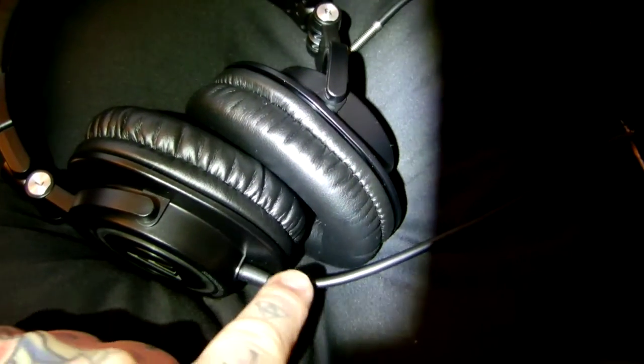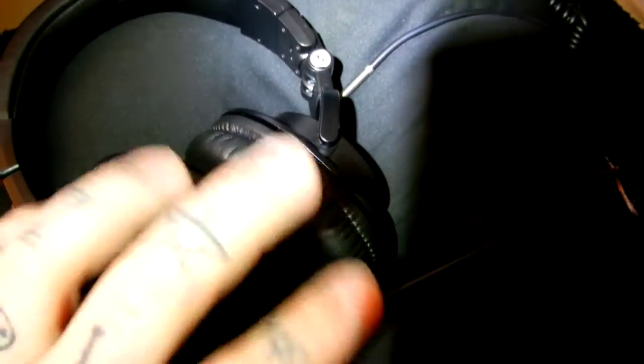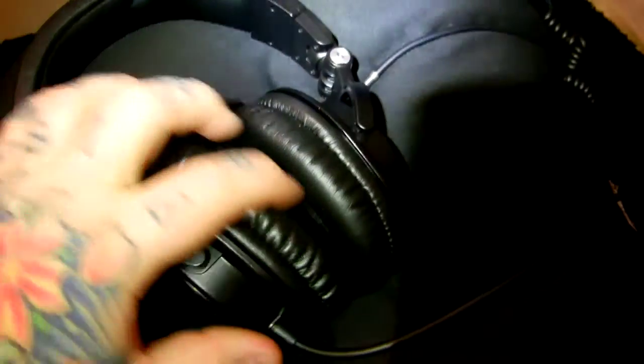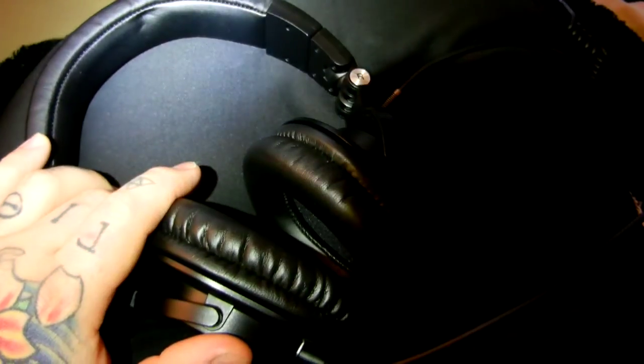They also make the ATH-M50x. The difference between the M50x and the M50s is that the M50x has a detachable cord right here at the headphones — you can attach a shorter cord or a coil cord. It comes with three different cables. For $30 or more extra, I don't necessarily recommend it. They do have a nicer padding on the ears.